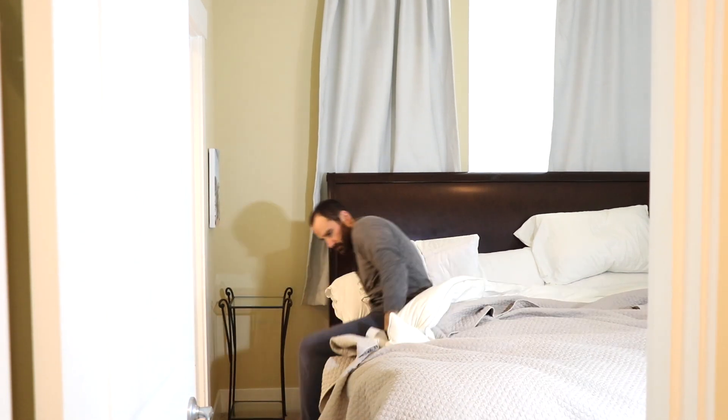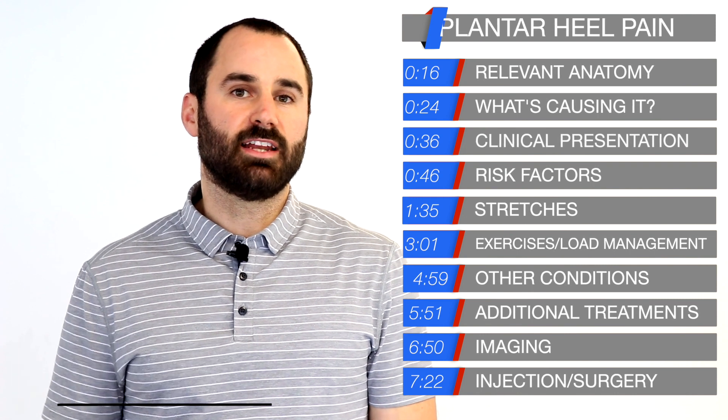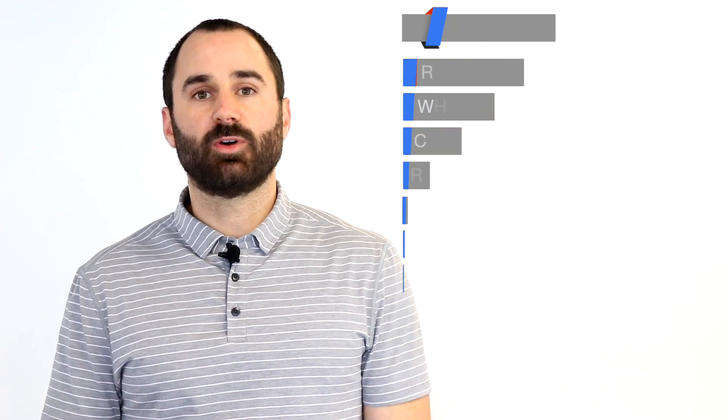Are you experiencing severe stabby pain in the heel or foot after getting up first thing in the morning or after prolonged sitting? That's a classic symptom of plantar fasciitis. Hey everyone, this is Dr. Zach Green here at Performance Sport and Spine, and in today's video we'll talk about this condition and the best way to resolve it.